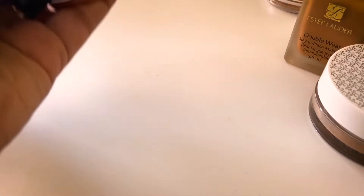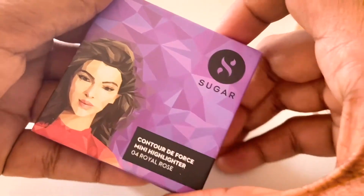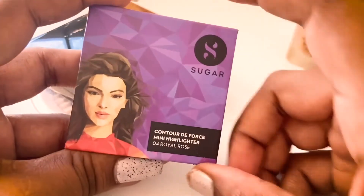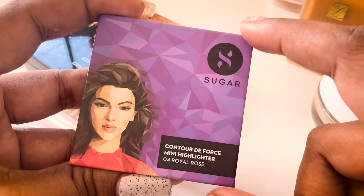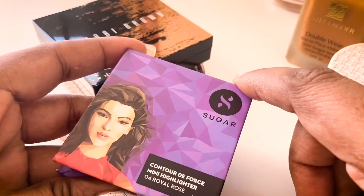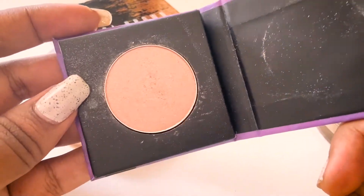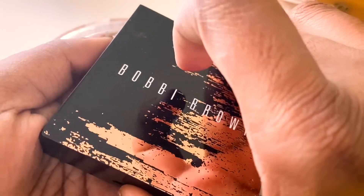Moving on to highlighters — I have three. The first is from Sugar, which I actually got free when I purchased the contour and blush. This is in the shade Royal Rose — a champagne-style highlighter that's really good.